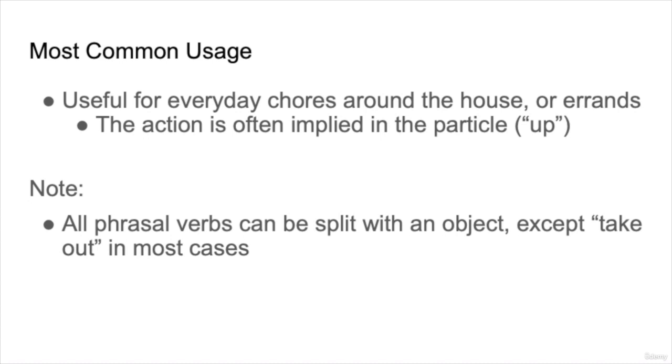If you look at the second words, the action is often implied in the particle after the verb: pick up, drop off, clean out, take out, and put away. All of these phrasal verbs can be split with an object except for 'take out' in most cases. You can say 'I took the trash out,' but it's more common to say 'I took out the trash.'